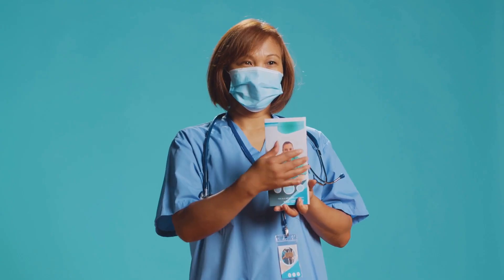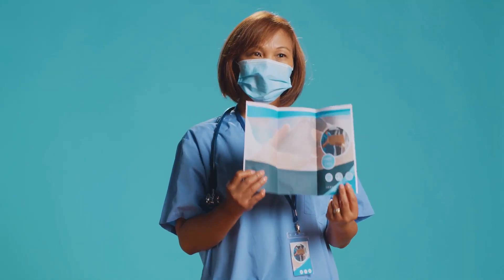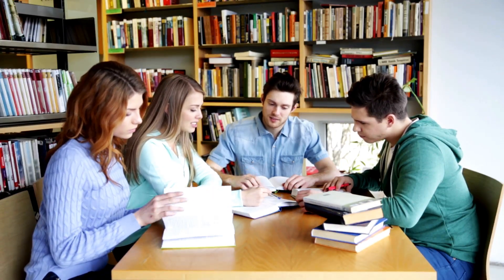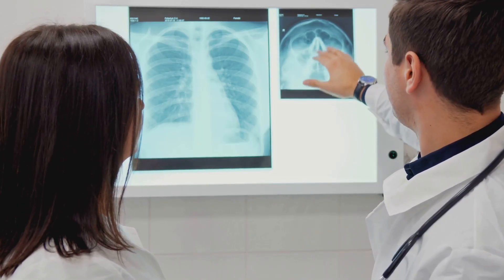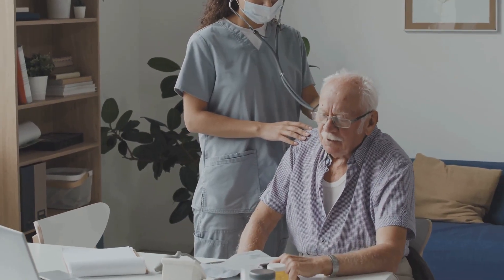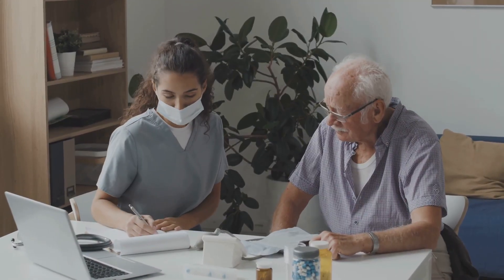Hey future nurses, Nurse Miriam here, ready to break down some respiratory heavy hitters you'll definitely see on the NCLEX — asthma and COPD. These two chronic respiratory diseases are practically guaranteed to pop up on your exam. We're going to cover everything from pathophysiology to management, all while sprinkling in some NCLEX pearls of wisdom. Understanding the ins and outs of these conditions is crucial not only for acing your exams, but more importantly, for providing top-notch care to your future patients.